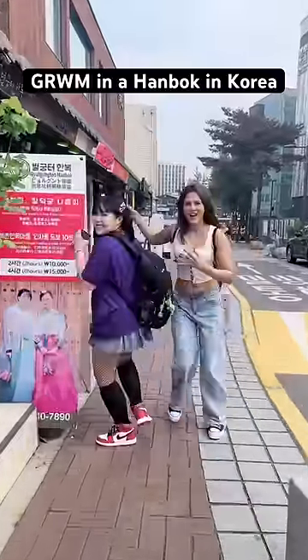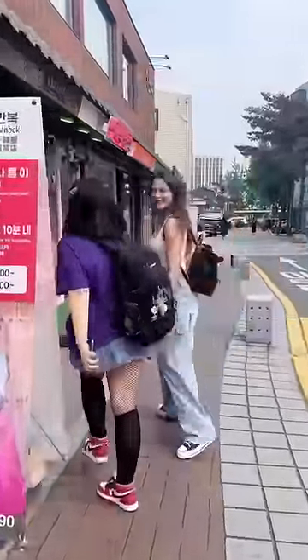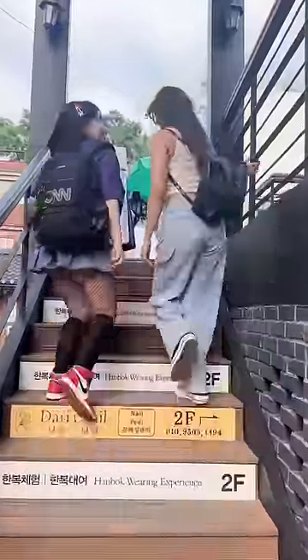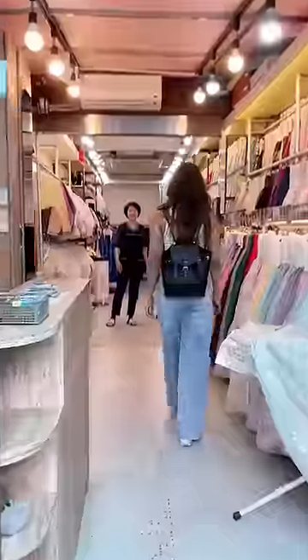Get ready with me in a hanbok in Korea! We went to this cute hanbok rental shop located on a rooftop. The shop looks so cute and the owner was so welcoming.